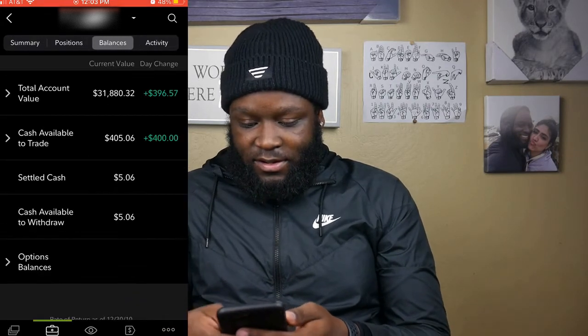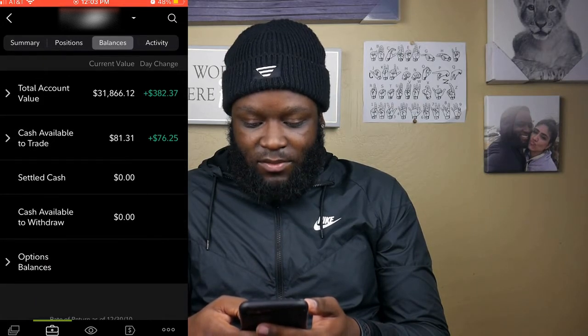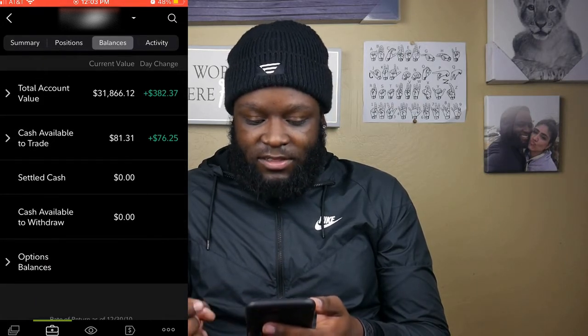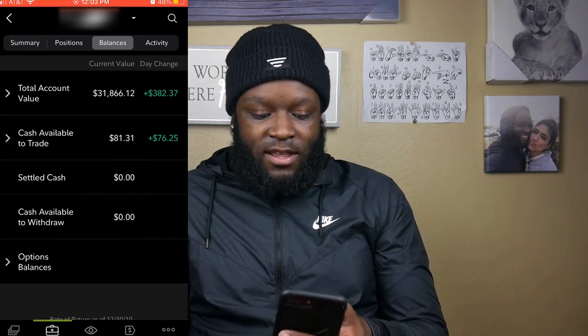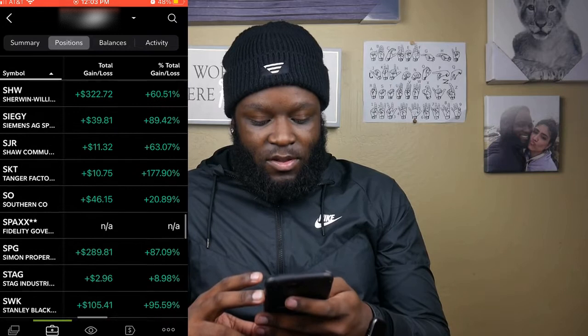Now we're going to see how much money we have left over, so we're going to refresh this. We have $81 dollars available to trade with, so we're going to look at a company and see what we can find.